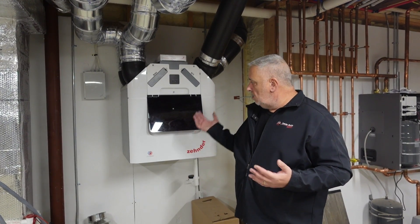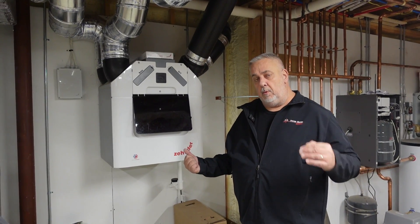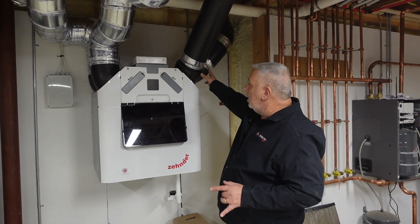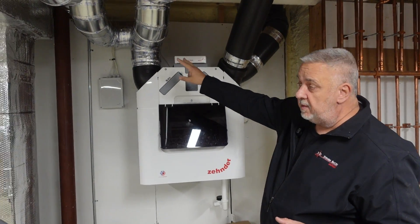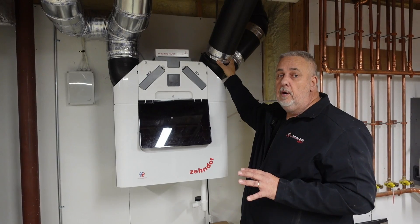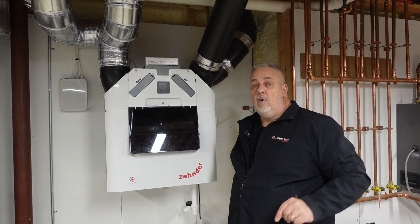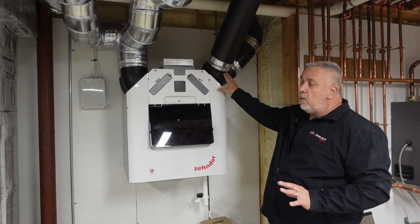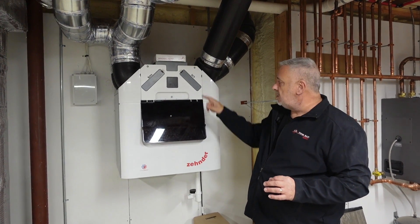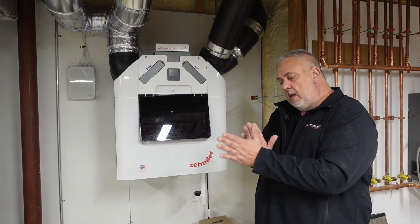For those of you not familiar, Zehnder is a Swiss company that devotes all of their work towards ventilation systems. This is an ERV — energy recovery ventilation system. What that means is we have four pipes on this system. You can see there are two black pipes here and two metal pipes there. The difference is these are actually hard insulation — they're called ComfoPipe, supplied as part of the Zehnder package. One of these goes right out, and one goes up, across the basement, and out over there — one is the supply, one is the exhaust. We're bringing air from the outside in, it goes into the system, it gets filtered, and as that airstream comes in it gets exchanged.